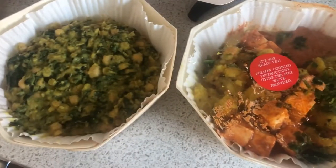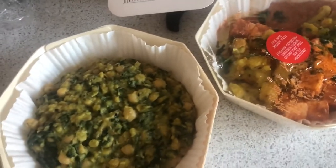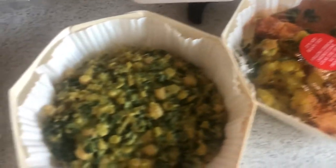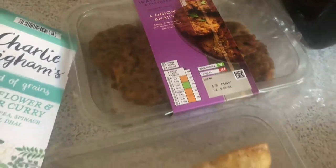For today's dinner, we've got a curry. It's this cauliflower and paneer curry with chickpea, spinach and lentil dhal. I'm just about to pop this in the oven. I thought I'd show it to you before I cook it, because it'll probably look a bit better than when it's dished up. We've also got vegetable samosas and some onion bhajis. And that's what we're having for dinner today.